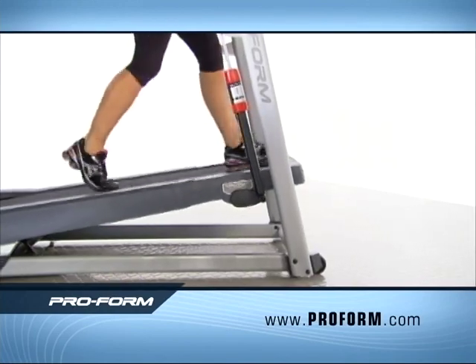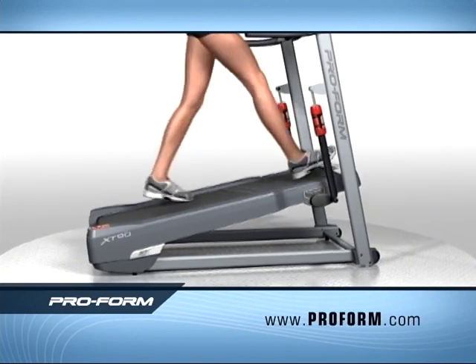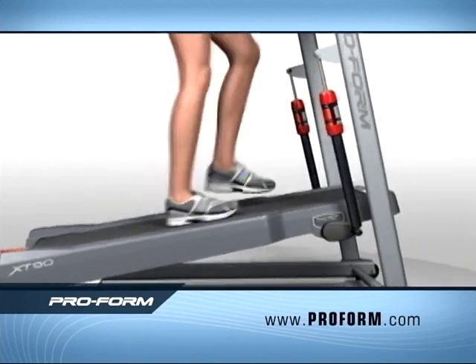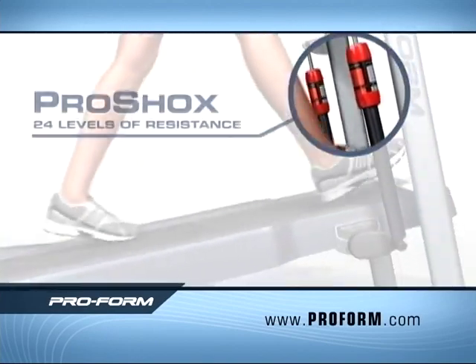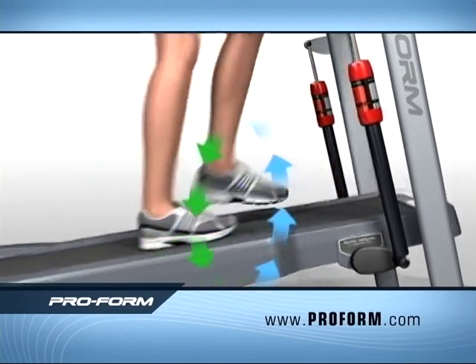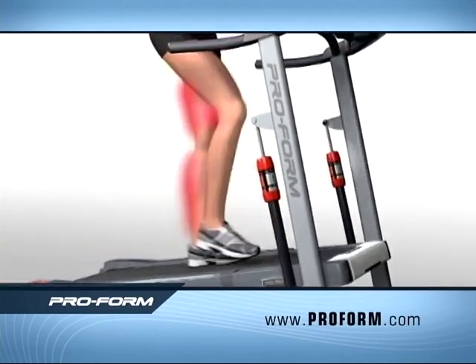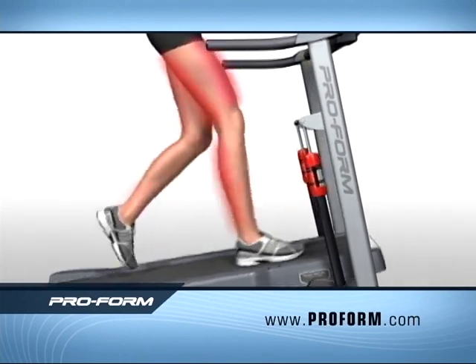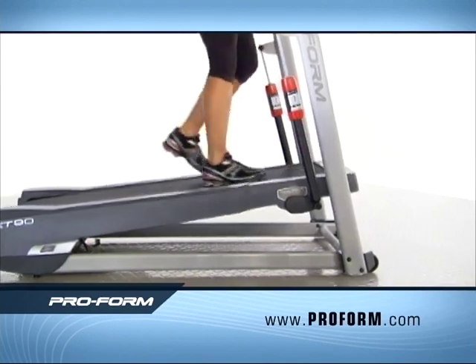The ProForm XT's motion response technology creates a unique movement pattern that burns four times more calories than walking on a flat surface. Its secret is the state-of-the-art deck suspension system with adjustable ProShox, which absorb the impact of your downstroke and return it on the upstroke, allowing your muscles to burn more calories with less impact — all while maximizing the muscles you engage with each stride.